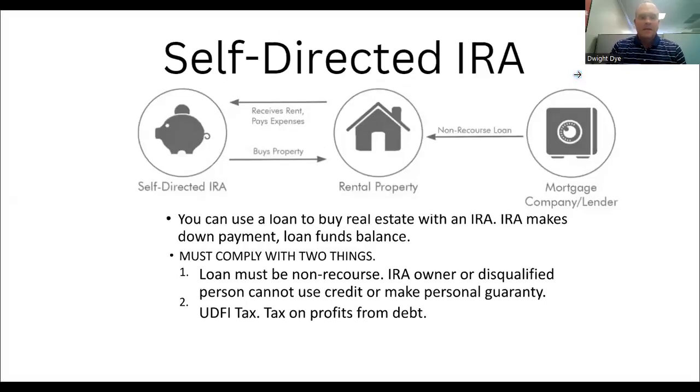Good afternoon, everybody. A couple months ago, I did a video on why you shouldn't use your self-directed IRA to invest in rental property. When you put real estate inside of a self-directed IRA, you can cancel out the tax benefits of that investment. And so that's why I was against it.